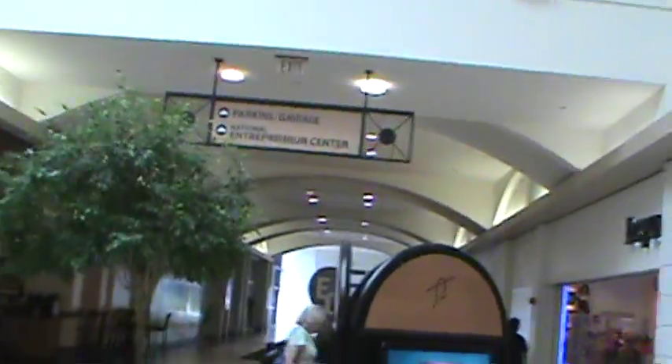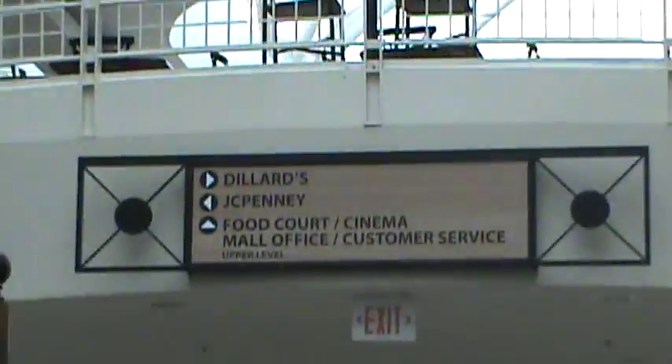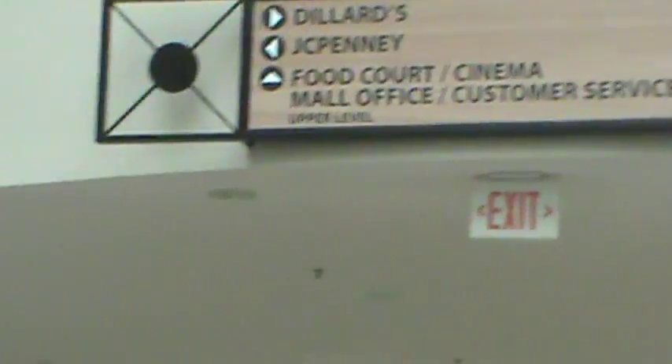There's another exit — it's the parking garage. I don't want to enter there. There's another sign that says Villa... JCPenney... food court, cinema, small office hosting services, second floor.